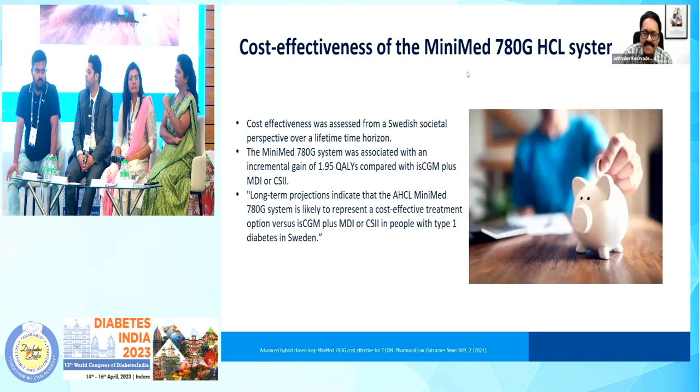Is it very expensive? Can the common man afford it? It has been shown that 780G is associated with an incremental gain of 1.95 quality-adjusted life years compared to flash glucose monitoring and MDI or with a standalone insulin pump. The long-term projections indicate that the use of a MiniMed 780G represents a cost-effective solution in preventing complications in diabetes, and hence it needs to be promoted.